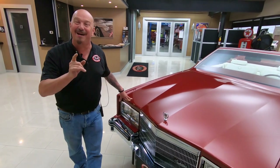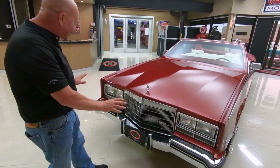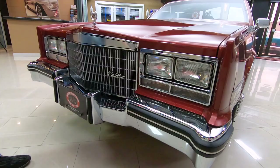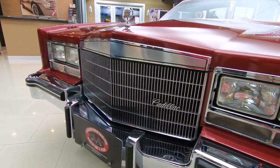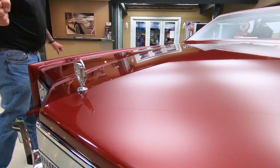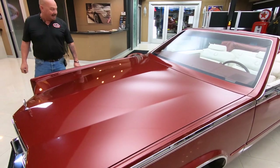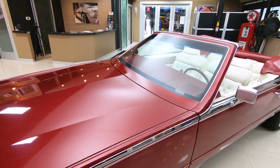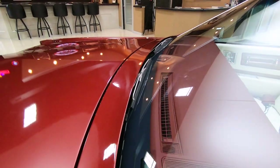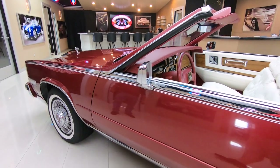Just over 12,000 miles. Look at the chrome on this beauty — she is gorgeous and the paint is unbelievable. And don't forget, this is back in the day where a man actually had a spray gun in his hand and laid this paint down by hand. All the body lines are looking good, all the trim's looking good. They definitely took great care of this car.